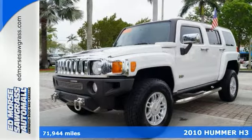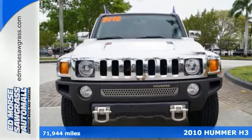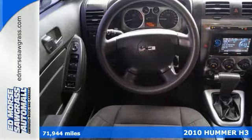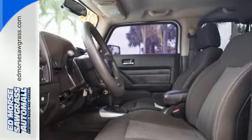It's a 2010 Hummer H3. This high-performance and high-tech Hummer H3 is loaded with standard features including one-touch power windows, a tire pressure monitor, Bluetooth, power windows and door locks, and front fog lights.